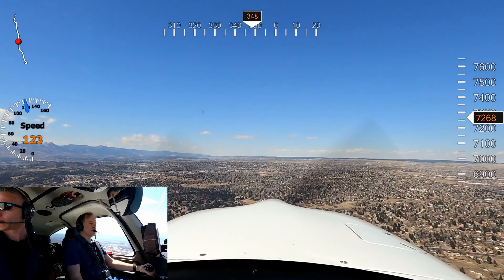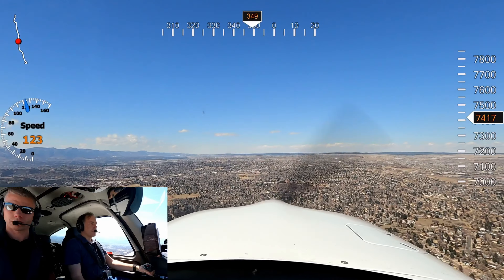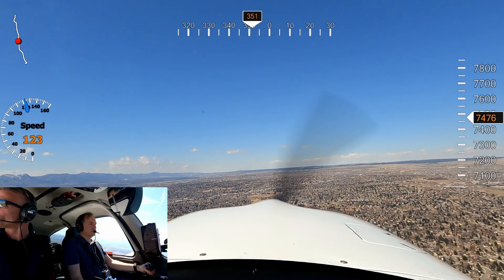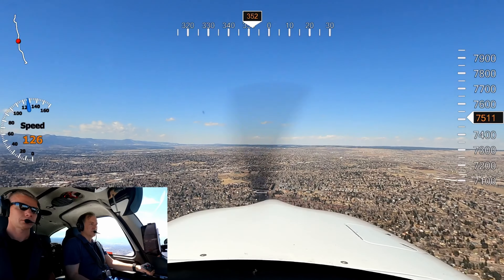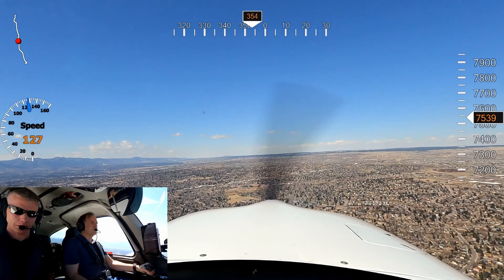Southwest 2225, Springs departure, radar contact, climbing maintain 16,000. 16,000, Southwest 2225. Springs Approach, Cirrus 523 Delta Lima, 8,500 feet. Cirrus 523 Delta Lima, Springs Approach, Colorado Springs altimeter 30.14. 30.14, 3 Delta Lima.